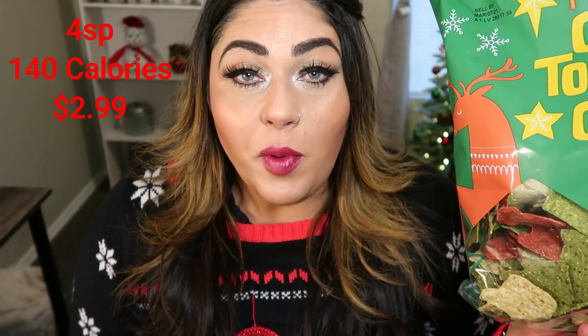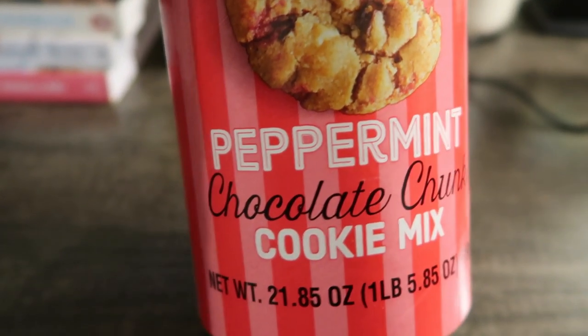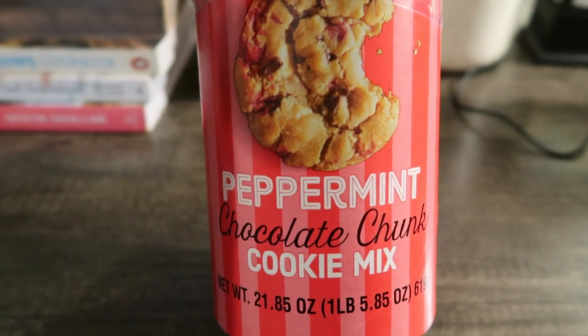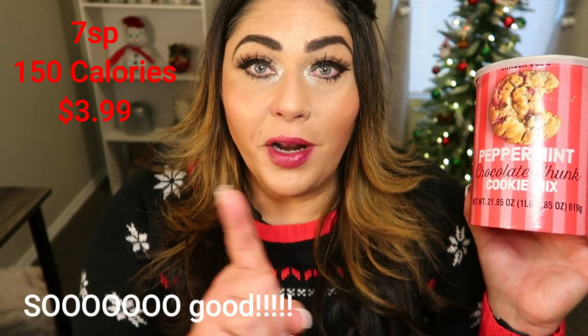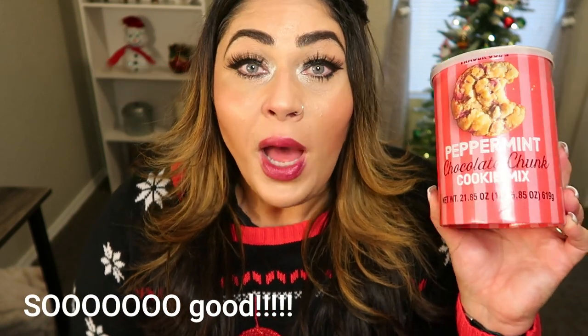I will be putting prices and points on the screen as well, so you know what to expect point-wise, calorie-wise, and price-wise. The other item are these chocolate peppermint chunk cookies — this is an actual mix, so it's really easy to make. All you need is butter and an egg, whip it up and you have really good cookies. By the time you see this video we would have tried these, so I'll put our thoughts on screen. I'm excited because I love anything peppermint and anything chocolate.